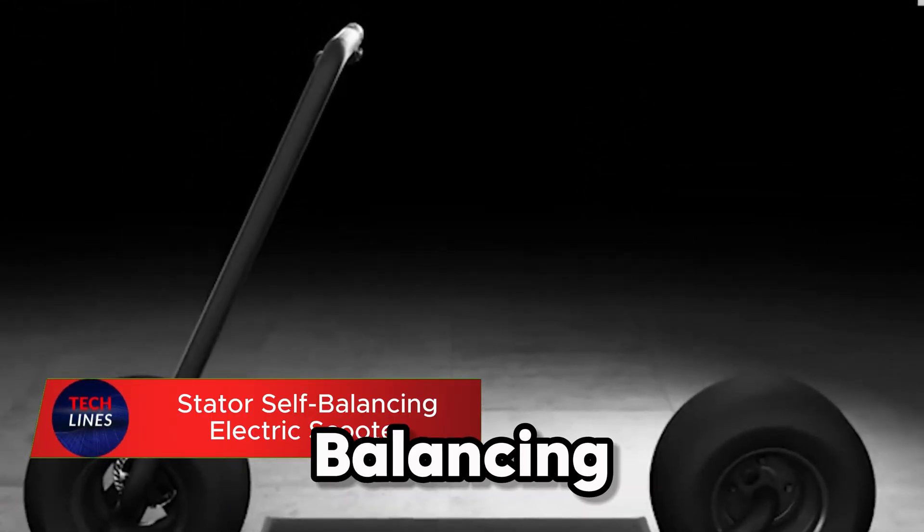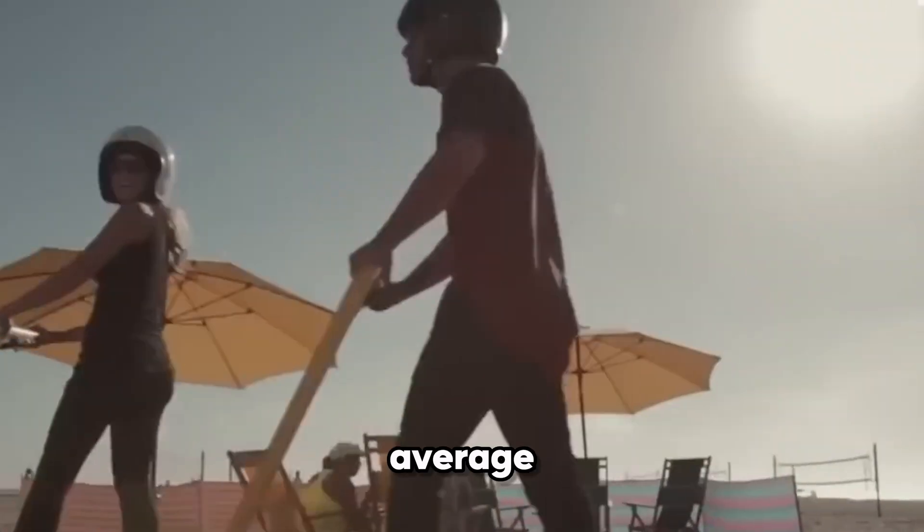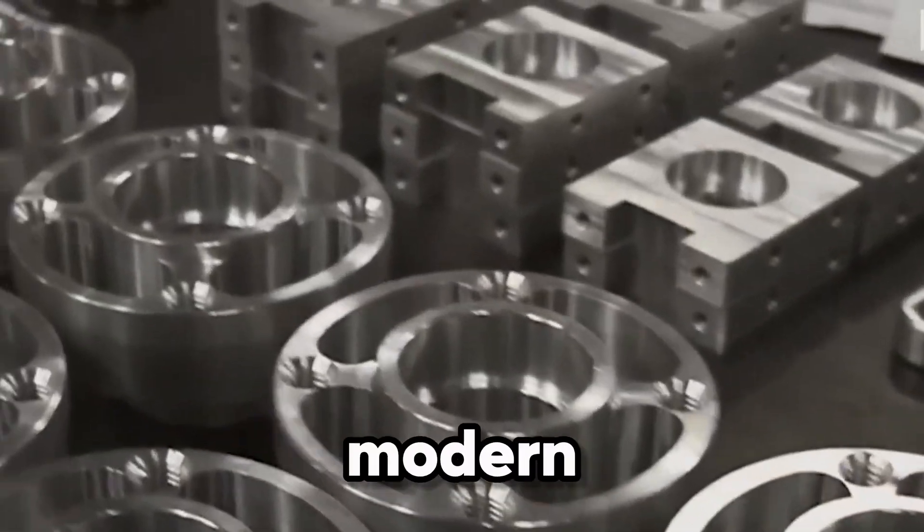Meet the Stator Self-Balancing Electric Scooter, a futuristic ride that practically balances itself. This isn't your average scooter — it's a sleek blend of innovation, power, and design built for the modern urban explorer. At its core is a smart self-balancing system that keeps every ride stable and effortless, no matter your skill level.